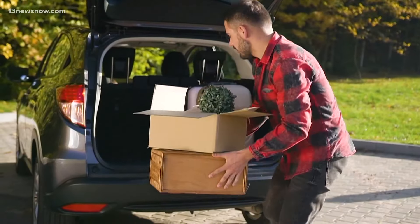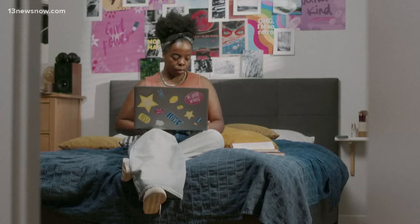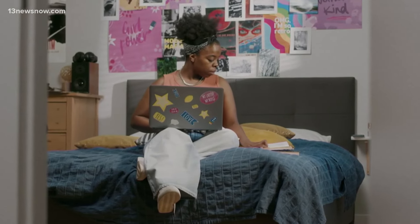College-bound with belongings in tow, moving into a college dorm is exciting, but it can also be challenging to squeeze so much into a small space. When you're living in a dorm room, you really have to be creative about how you fill your space and what you bring with you to school.